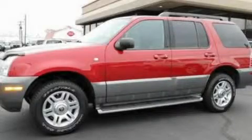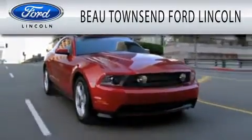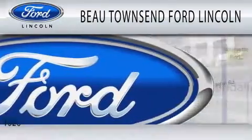Stop by today and test drive this vehicle for yourself. Bow Townsend Ford Lincoln is dedicated to doing everything possible to ensure that the experience you have selecting your vehicle is as pleasant as possible.